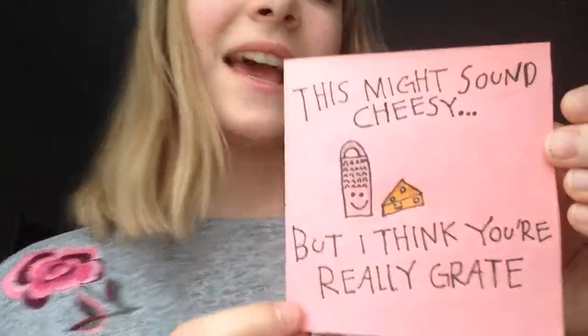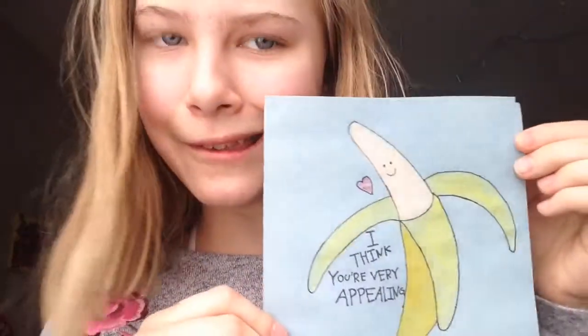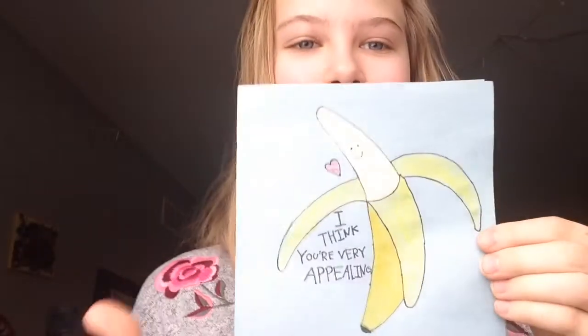This one is for my friend. It says, 'This might sound cheesy, but I think you're really great.' Cheesy and great — it's really funny. And this one's really cute: 'I think you're very appealing' with a little banana.